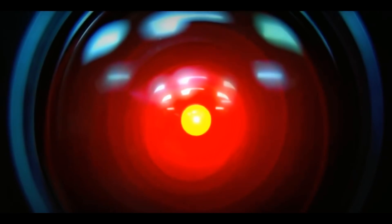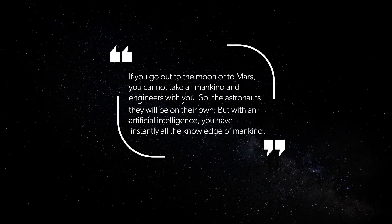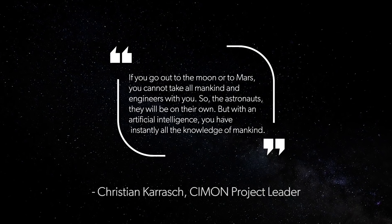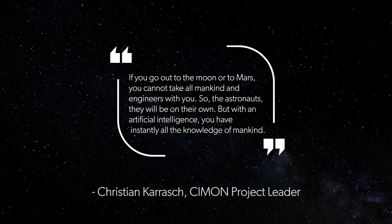Apparently this is a predecessor to the first CIMON, but this one has more updates. They released a quote saying, 'For us, this is a piece of the future of human spaceflight,' said the project leader. He also said, 'If you go down to the moon or to Mars, you cannot take all of mankind and engineers with you. The astronauts will be on their own. But with artificial intelligence, you have instantly all the knowledge of mankind.' That sounds a little creepy.